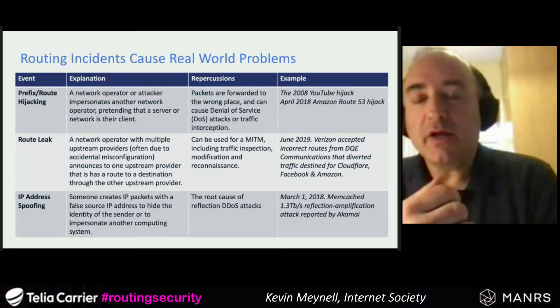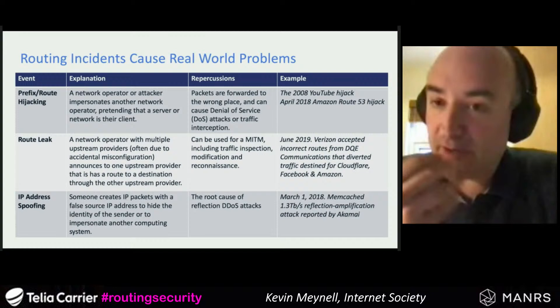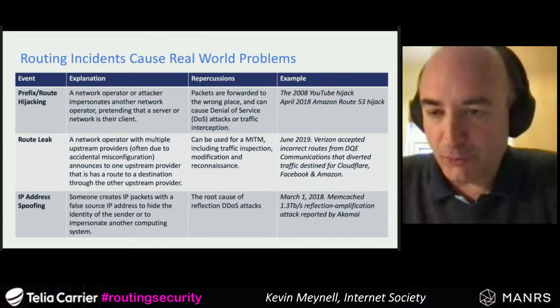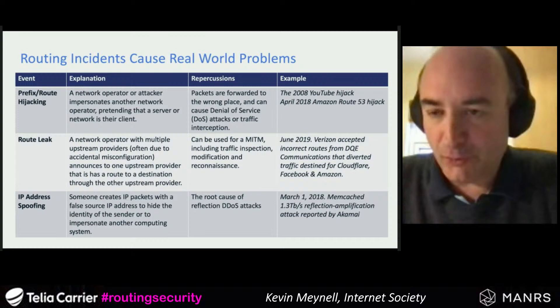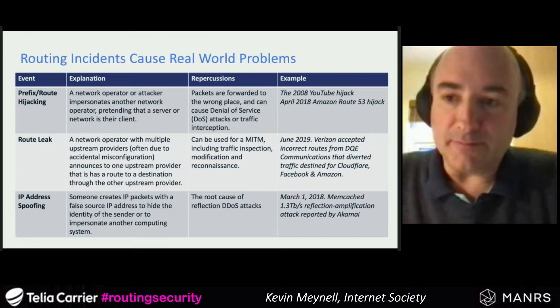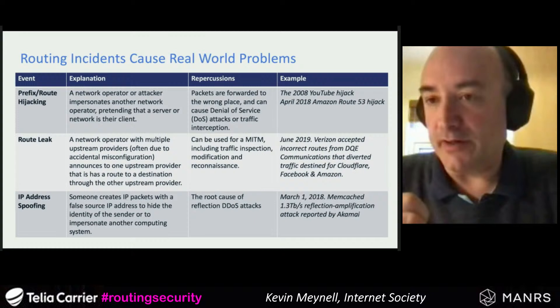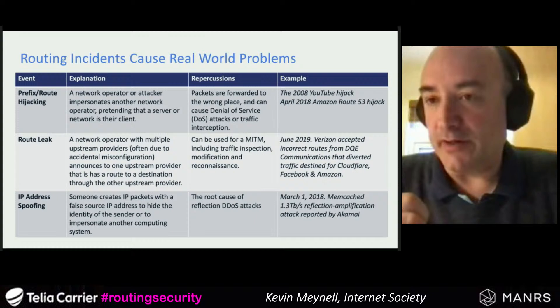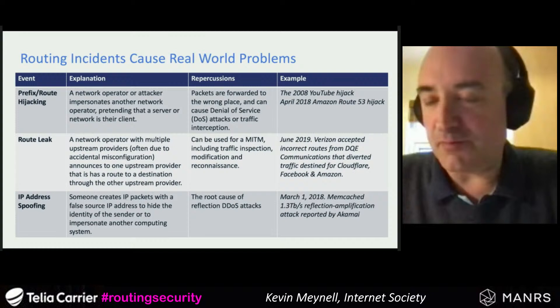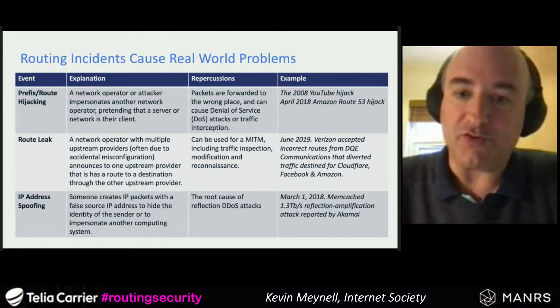There are three main types of routing incidents that cause problems: route hijacking, route leaks, and IP address spoofing. Real examples of significant problems exist for all three, and these issues occur every single day of the week. I look at this every week and I could pick a random network and find a route hijack or a route leak somewhere.